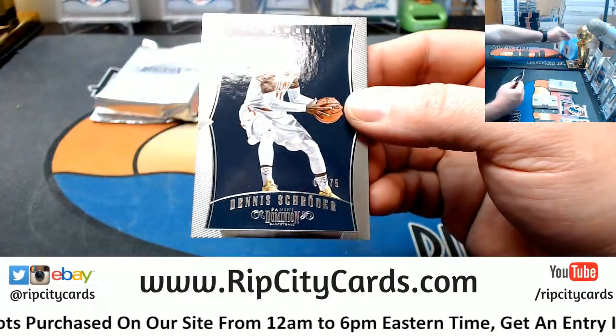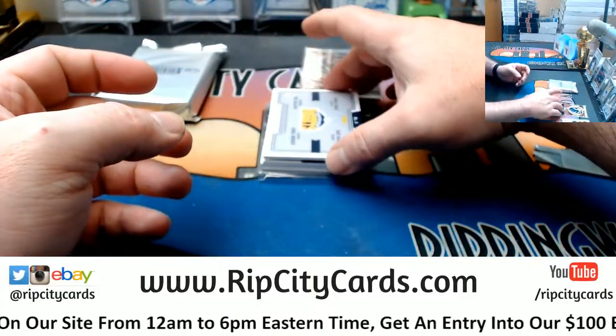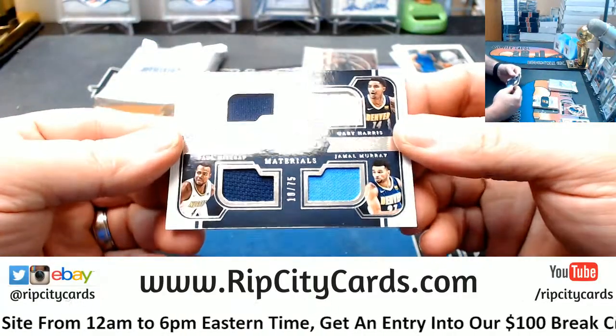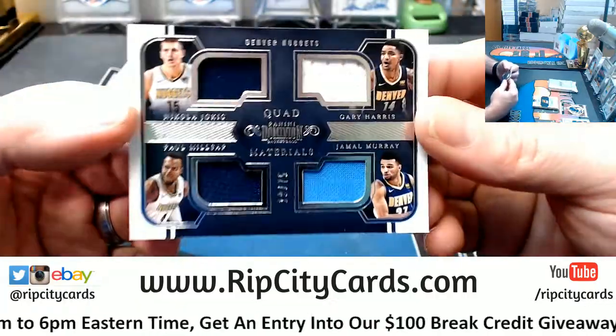Got a Dennis Schroeder to 75 for the Hawks. Got a quad for the Nuggets — Jokic, Harris, Millsap, and Murray. 10 out of 75.